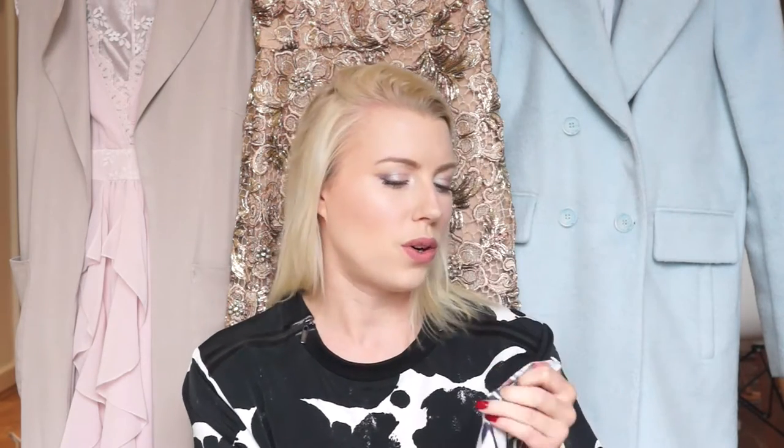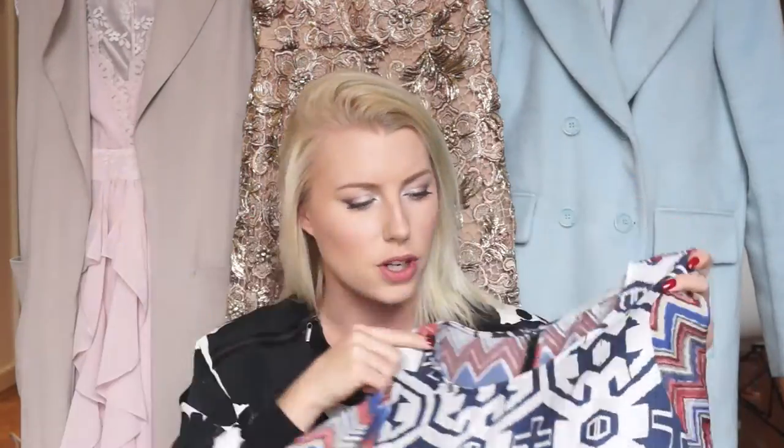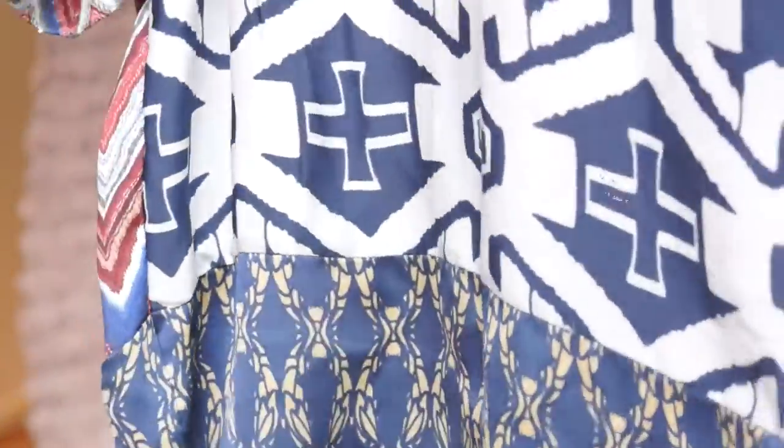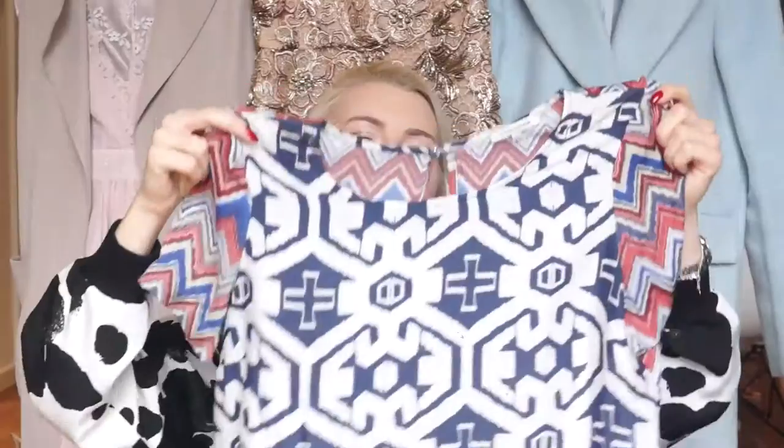First I got this gorgeous top from River Island. It's really silky and it's got at least three different prints on it. The sleeves and the back are a chevron, the front is a big kind of Aztec print, and then the bottom is a little blue and gold trim. It's absolutely gorgeous. I love it — I can't believe someone was getting rid of it.